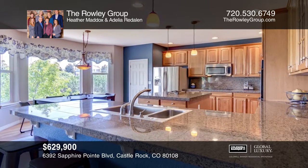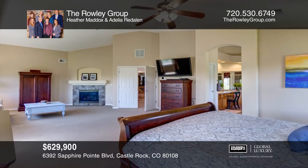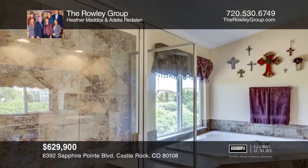This floor plan offers a large family room with a fireplace adjacent to a gourmet kitchen beautifully appointed with granite countertops, a large island and pantry.